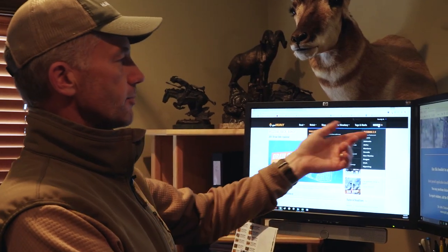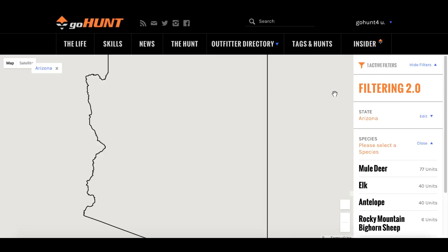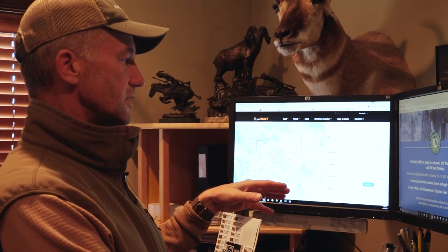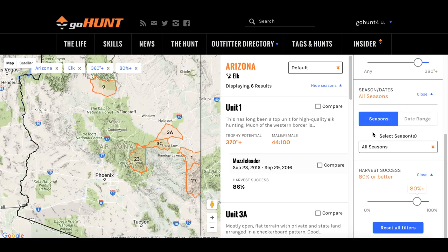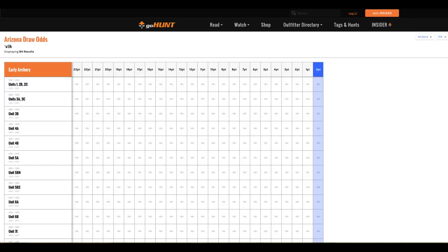The Go Hunt system — if you go to gohunt.com — has tons of good information. Specific to Arizona, I subscribe to their insider system. With their insider system, I click on Arizona and it gives me a map of the state, every species, and I can click on elk to see all the elk units. I can sort the elk units by draw odds for resident or non-resident, filter by archery or rifle season, sort by harvest success, or sort by trophy potential. It just brings all the information you need to one great gathering point.